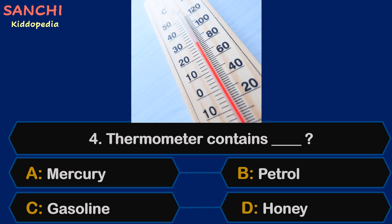Question 4. Thermometer contains — Mercury, Petrol, Gasoline, or Honey?